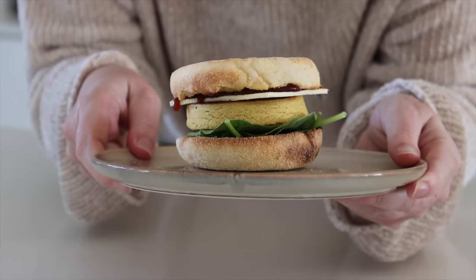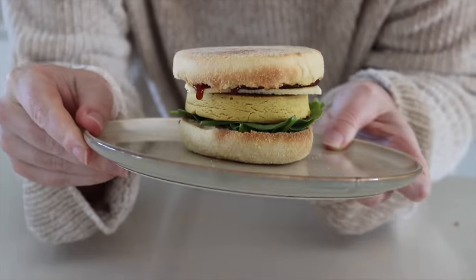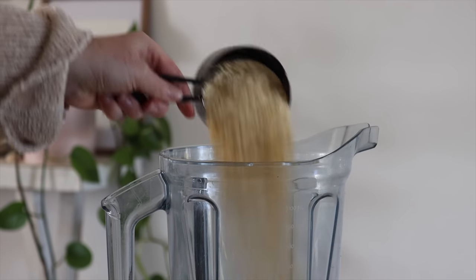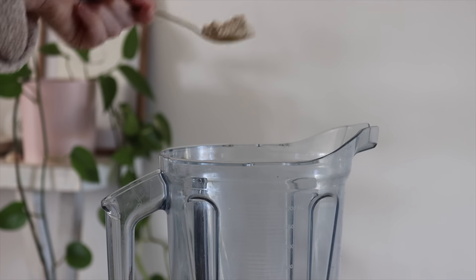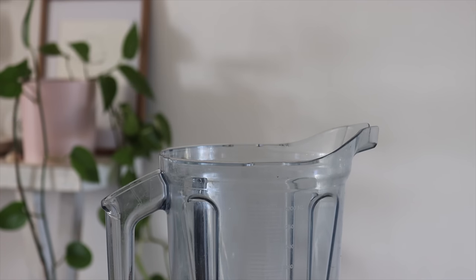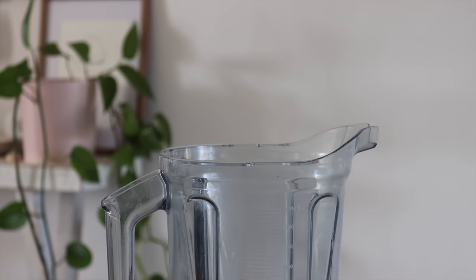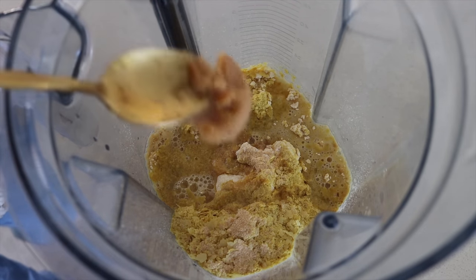Let's get into the food, starting with the most iconic thing in this video — the chickpea egg breakfast muffin. To make this, into my Vitamix I put some chickpea flour as well as nutritional yeast. I also add in some plant-based beef, chicken, or veggie stock powder, as well as garlic powder and some water. Then I add in some lemon juice as well as some miso paste.